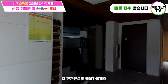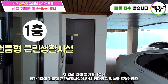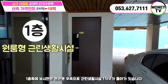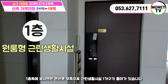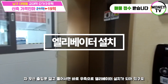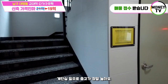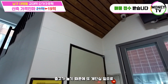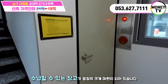행관 안으로 들어가 볼게요. 행관 안에 들어가기 전에 1층에 원룸형 근린생활시설이 하나 있다고 말씀드렸는데요. 1층 쪽에 보시면 현관문 우측으로 근린생활시설 한 가구가 들어가 있습니다. 출입문 열고 들어서면 바로 우측으로 엘리베이터 설치가 되어 있고요. 왼쪽편으로 보시면 계단실인데, 계단실 밑으로 천고가 정말 높아요.